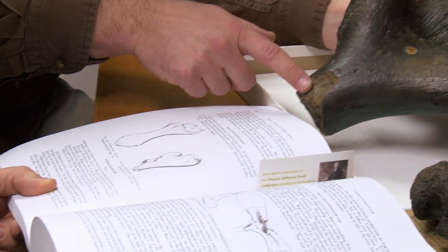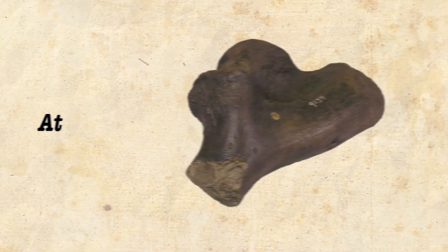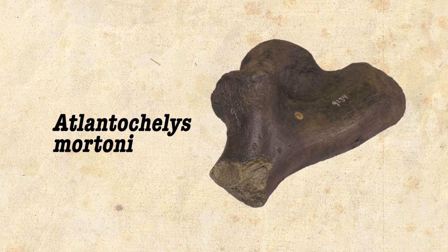I am holding a fossil of a sea turtle. This fossil has been in the collection here at the Academy for more than 160 years. It was during that period of time that a scientist gave this particular kind of fossil a name: Atlanticheles mortoni.